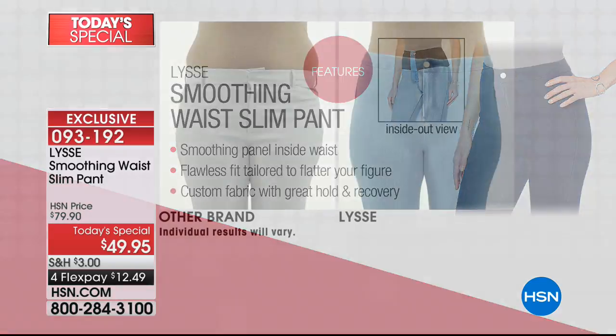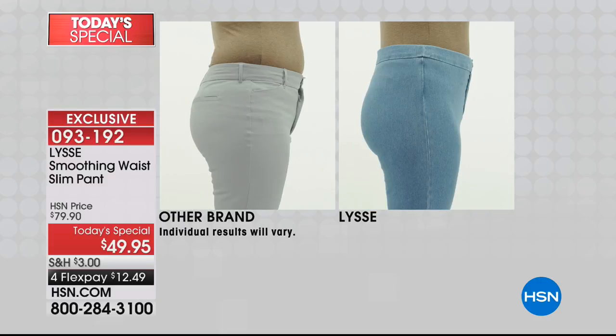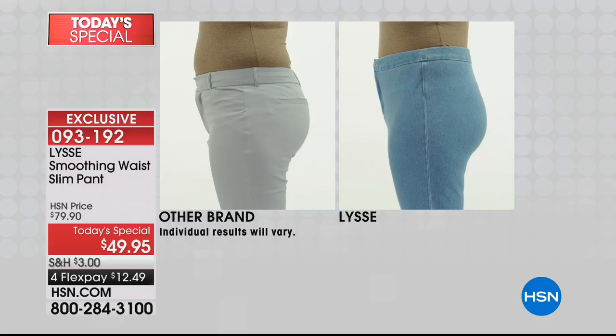We put it on inside out so you can see the difference that support on the inside makes, coming up to your natural waist. It's a premium quality way of building that technology into a product you're really just going to get so much use out of — because let's be honest, we live in bottoms. This is the number one best-selling fabric from this brand since we launched it. This is that wonderful stretch knit twill.